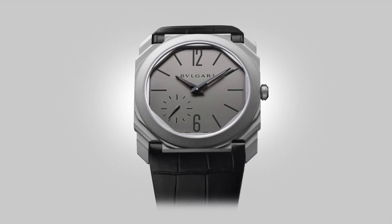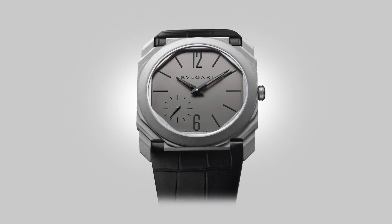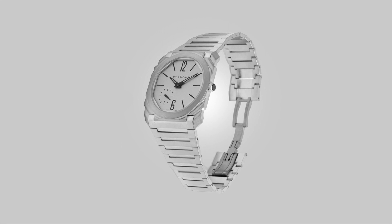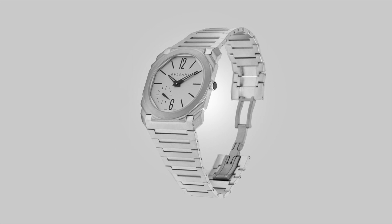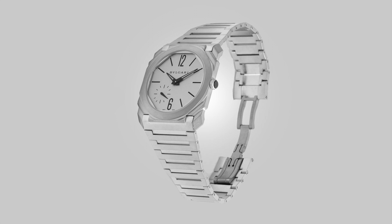The Bulgari Octo Finissimo tests those limits. Before writing this article, I read many other sources about this piece to see what others thought about it. As far as I could tell, this watch has received nothing but praise. In fact, the reviews on this watch are so biased that I barely finished reading the articles, and that really makes me question a lot of things.